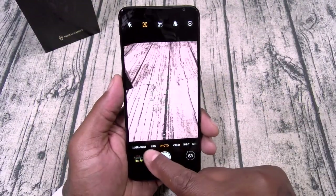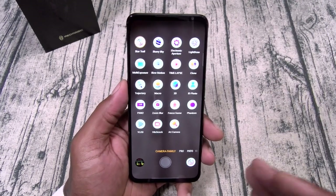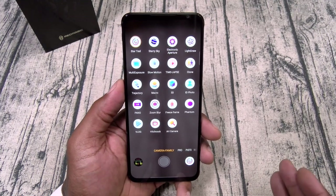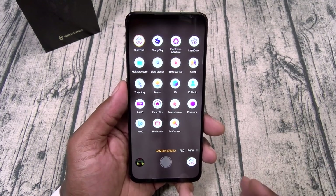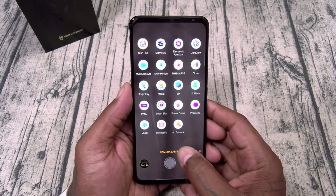Now if you go to camera, you got too many modes to talk about right now, but I'll go through some of them. You got multi-exposure, slow motion, time-lapse, macro, 3D, trajectory, zoom blur, art camera, vlog, and plenty more. If you take it over to pro mode, you can change your white balance, shutter speed, and exposures.